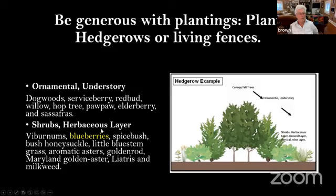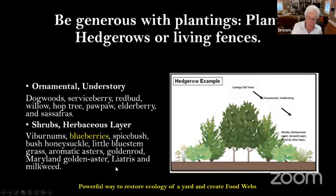Our next layer to establish is the shrub layer and the herbaceous layer — viburnums, blueberries, spicebush, and various native plants. Our grasses are very important: little bluestem grass, aromatic asters, goldenrod, Maryland golden aster, liatris, and milkweed. This is a powerful way to restore the ecology of a yard.